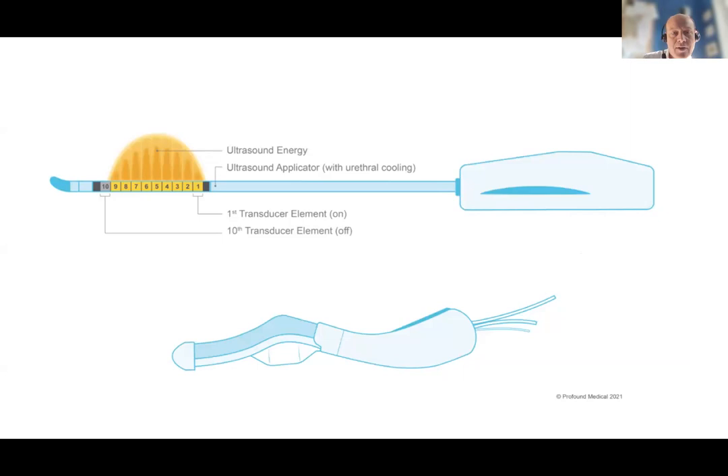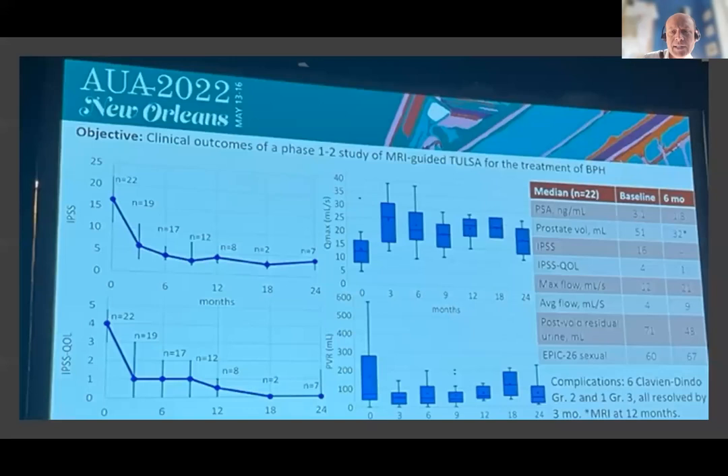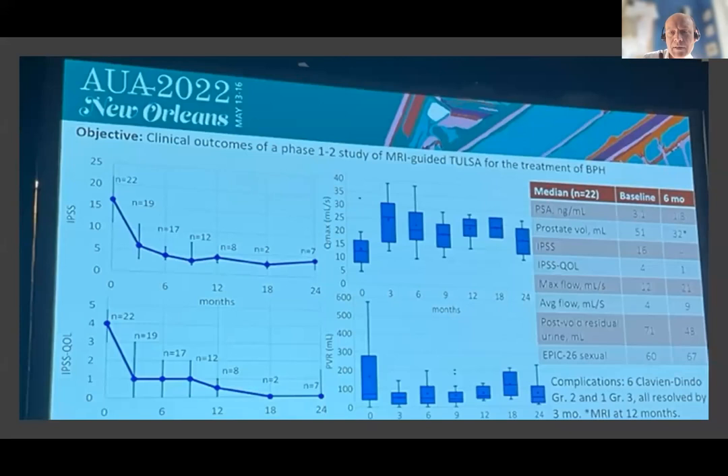Rezum is also leading to interest in MRI-guided transurethral ultrasound ablation — TULSA. This uses a bespoke device placed in the urethra with 10 sections; in the MRI scanner you can identify the transition zone and sculpt the delivery of ultrasound energy to ablate prostate tissue to the shape of the transition zone. It requires a rectal probe to monitor temperature and potential damage to the rectum. Procedure times are well over one to two hours, but this small trial from Scandinavia shows reasonable improvement in IPSS, flow, and reduction in prostate volume, with little or no impact on sexual function.